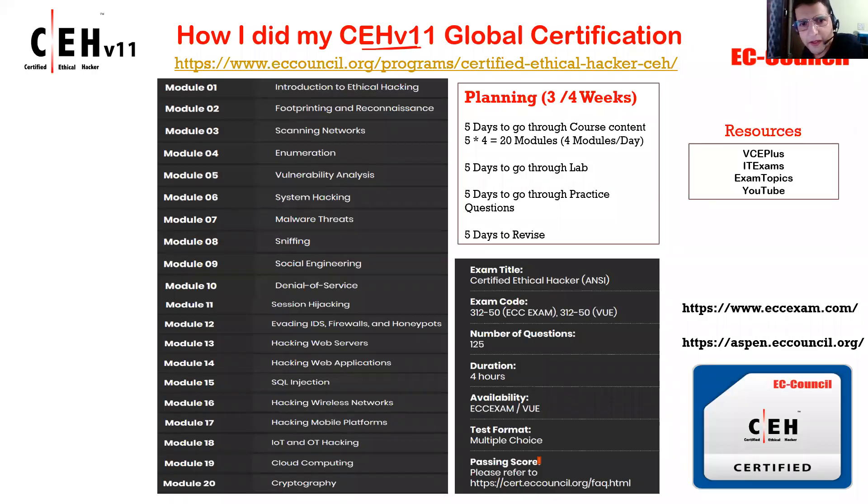Hey guys, welcome back. Today we are going to see how I did my CEH V11 global certification.